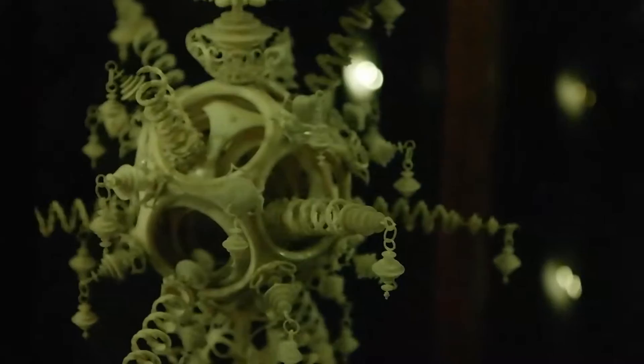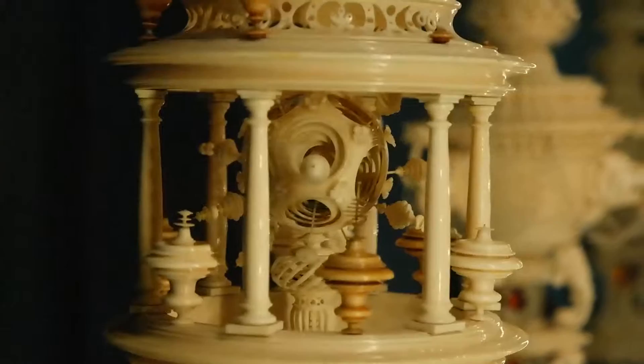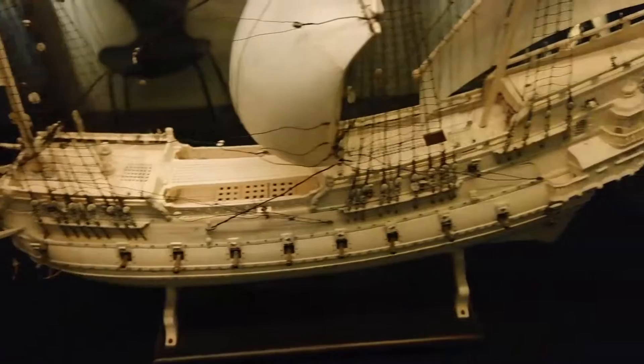Is it just carved? Oh my gosh. That central bit is crazy. They sure do like doing the circle thing, don't they? The Ivory Ship.